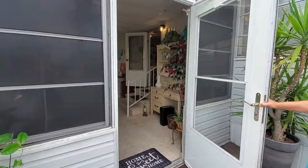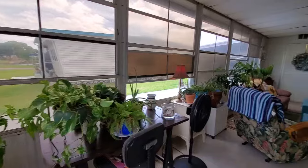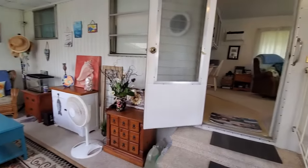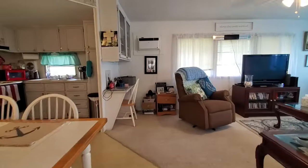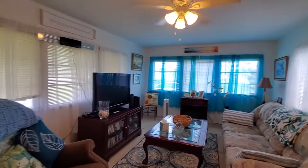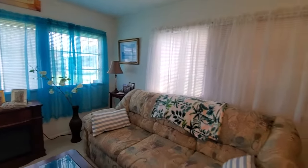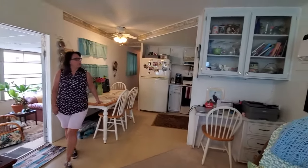We're going to start out in the lanai. The lanai is carpeted, and most of what you see will be staying. Step into the carpeted living room. The couch makes out into a bed, so it's extra space for your company when they come.